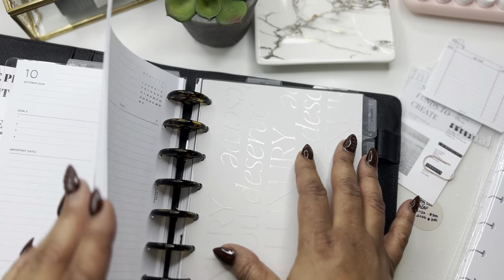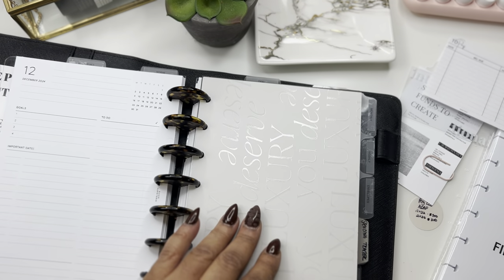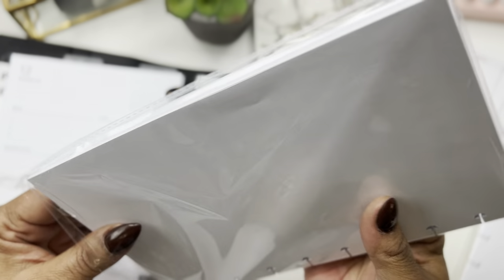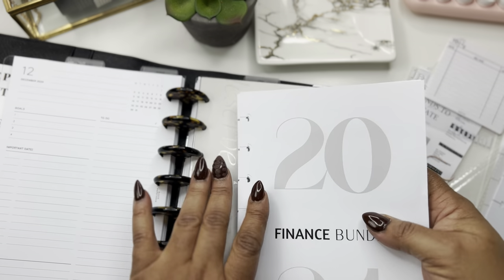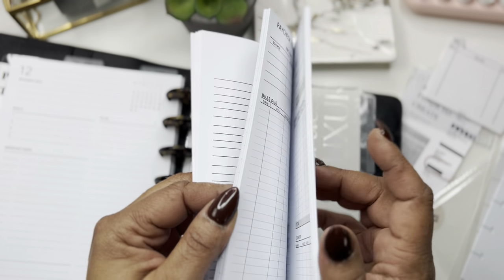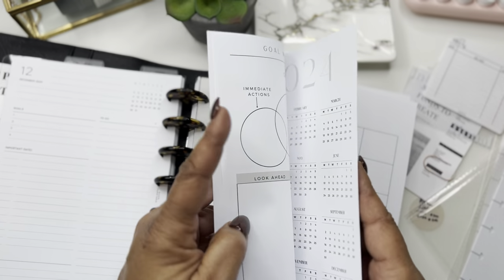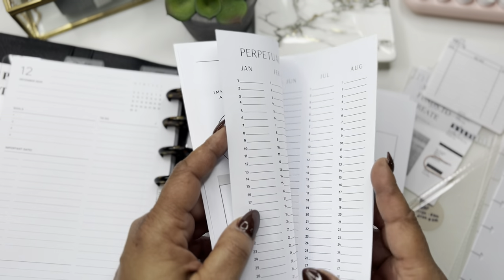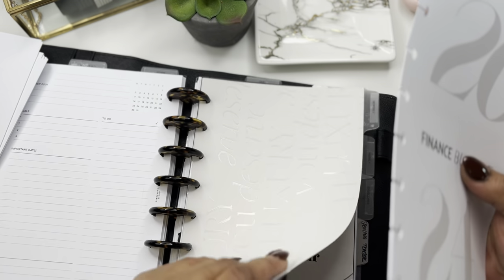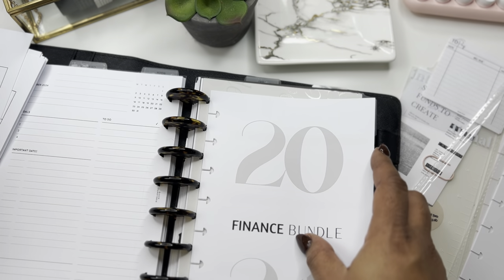Okay, so now we have our calendars in there from January to December. I'm going to try to keep those in there without it being too bulky. Now let's get into the finance bundle. As I was prepping for this video, I realized I need to actually list the separate things like the paycheck budget and all of that. I don't care for an undated monthly — I like to add it into the bundle so that those who need one can do it. This is monthly so we're going to just start here.